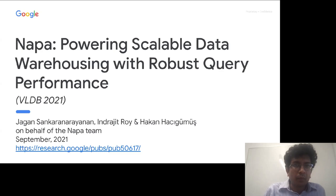Today we're excited to have Jagen, Ingrid, and Haken from the Google Napa team. They're here to talk about a new database system they've been building at Google for several years, described in a recent VLDB paper this year. Jagen is part of the data infrastructure team and has a PhD from University of Maryland. Ingrid is also on the Google infrastructure team with a PhD from UT Austin, and Haken also has a PhD from UT Austin.